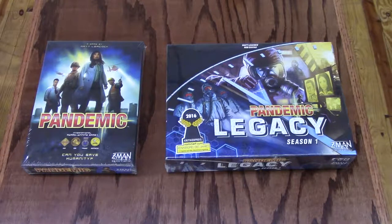Next up is Pandemic. As skilled members of a disease-fighting team, you must keep four deadly diseases at bay while discovering their cures. You and your teammates will travel across the globe, treating infections while finding resources for cures. You must work as a team to succeed. Pandemic is a cooperative game — all players win or lose together. The clock is ticking as outbreaks and epidemics fuel the spreading plagues. Can you find all four cures in time? The fate of humanity is in your hands. Pandemic is great for players of eight or above, two to four players, and takes about 45 minutes.